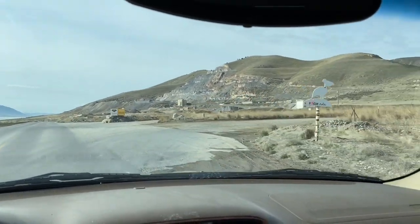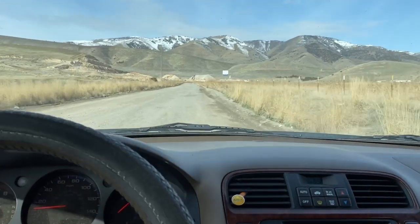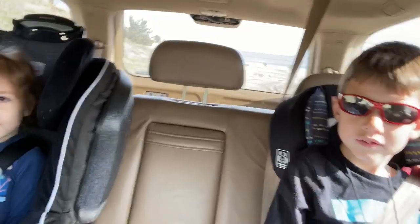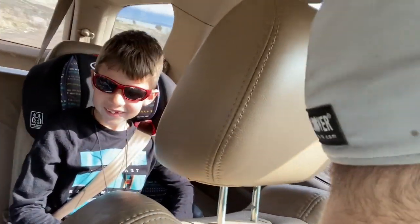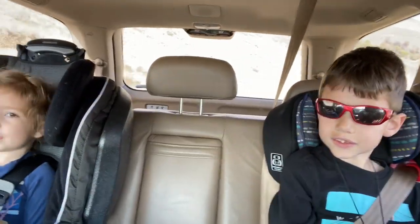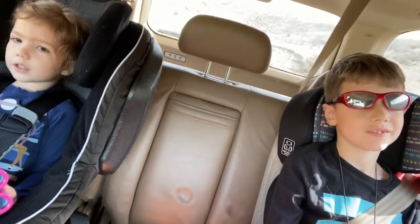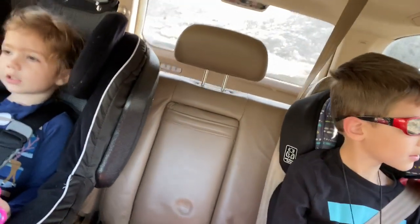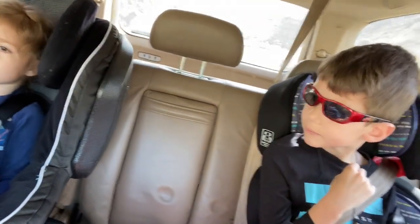There's a little Pelican sign right there. Is this the bumpy road part you were talking about? This is one of them. I think earthquakes are kind of cool. I do not like earthquakes. They're weird. It definitely feels like the one in my bed. We're just going to look around for a spot, a place to dig for root beer rocks.